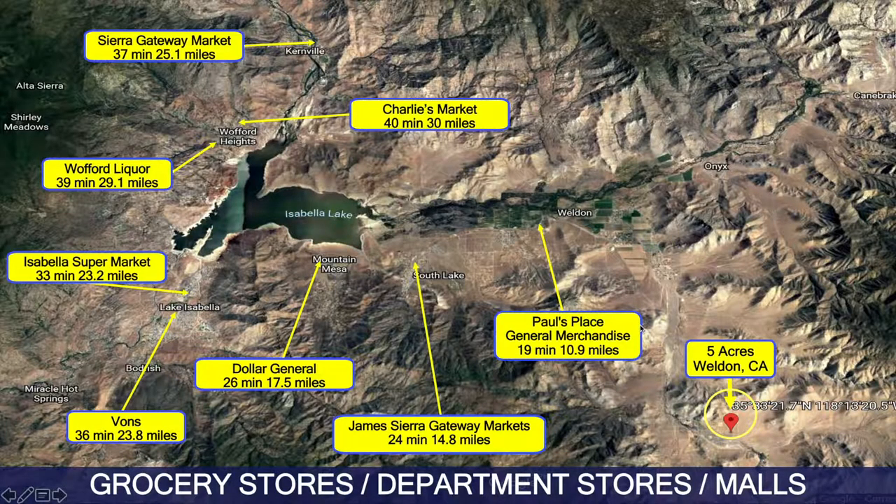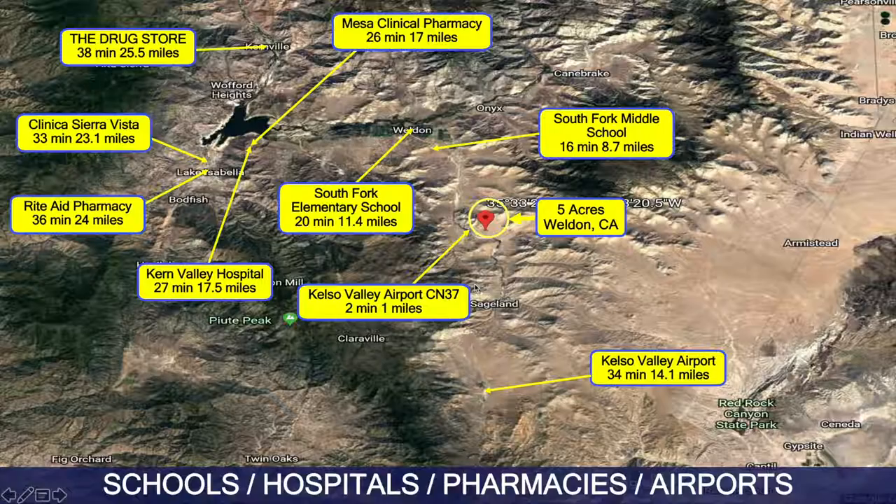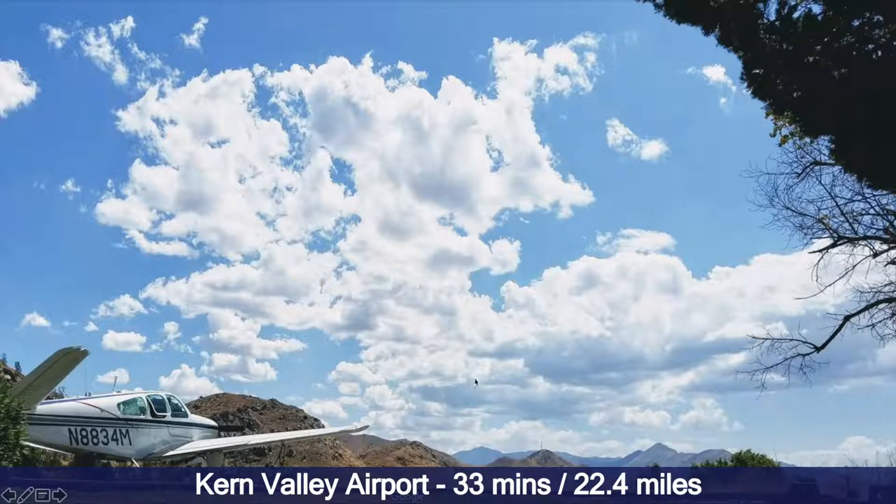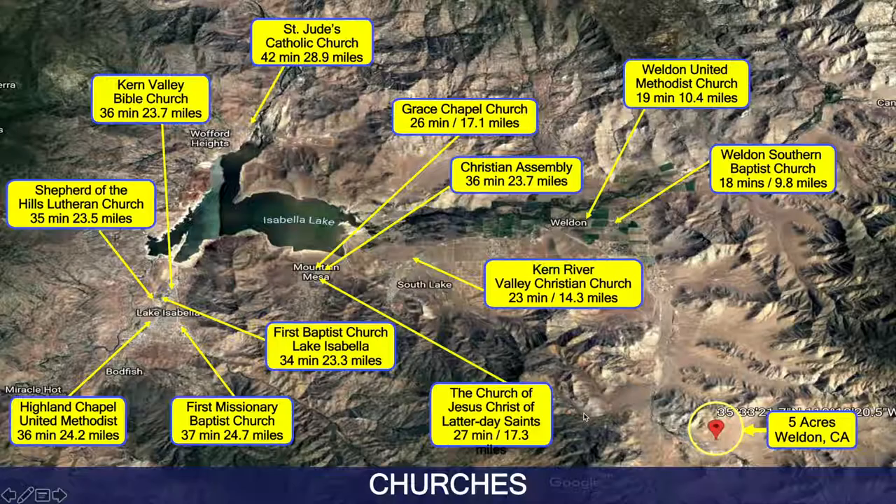Now we're taking a look at grocery stores, department stores, and malls in the area. You have access to markets, Dollar General, Vons, etc., as well as schools, hospitals, pharmacies, and airports. There's a Rite Aid, Vons, and the Kern Valley Airport just half an hour away. There are also churches, so if you want to become part of the Weldon community, it's really easy — really great people.